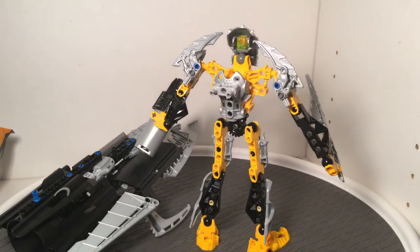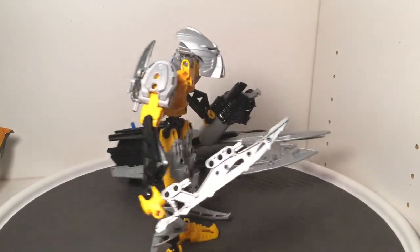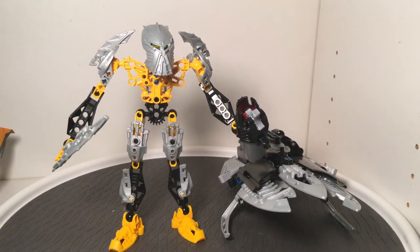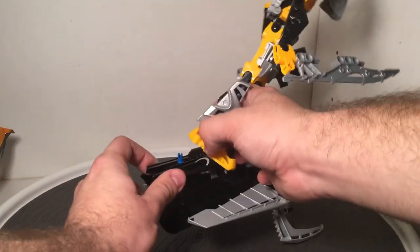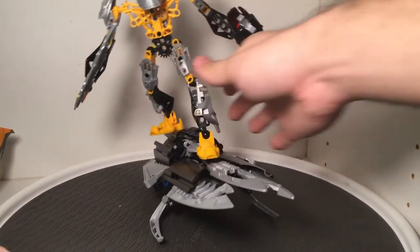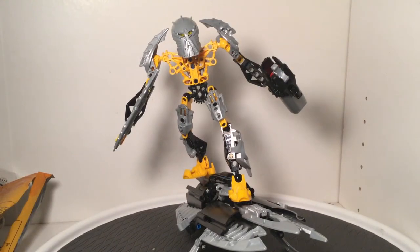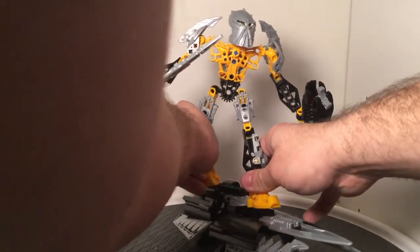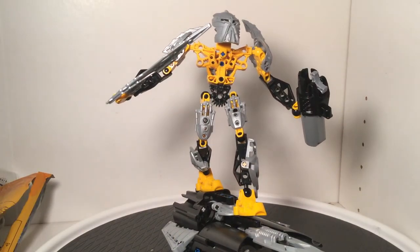You do have an action feature where you can fit another Matoran figure onto the back of this — I don't have one at present, but you still have that option. It sticks out quite a bit from the figure and allows for different figures to pose there without getting in the way of the Toa's armor. What you can also do with this figure — and most figures if they have the proper holes in their feet — is place them on two points on this rider so you can actually position them as if they are riding it. This gives a really nice pose and gives the vehicle a lot more meaning.